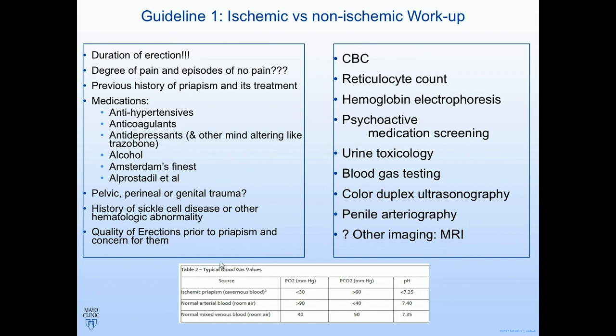Other things we need to know on workup: history of trauma to determine if there's a cause for high-flow priapism, ask about sickle cell. Two important points that can be overlooked: what were the erectile quality and directions before this all started, and how long has this truly been going on — which is very difficult to determine, since by the time they come to you they may have bounced between ERs. It matters whether they've had true prolonged priapism or intermittent episodes. The workup includes ruling out malignancies, blood gas testing, urine toxicology, and duplex ultrasound.